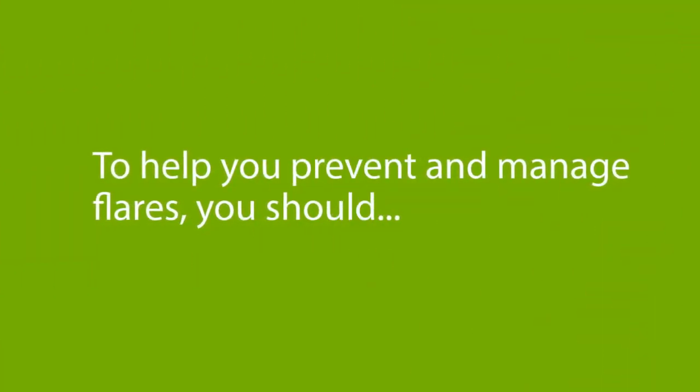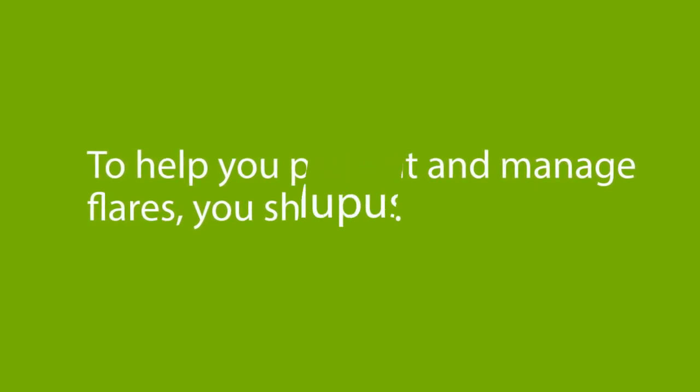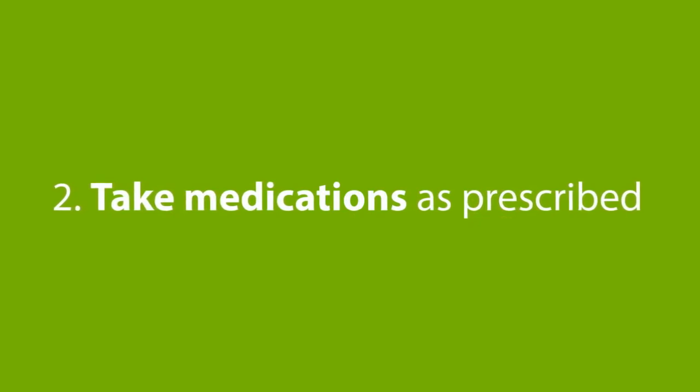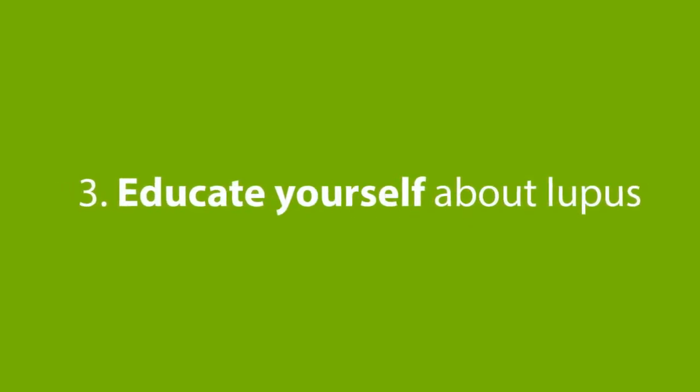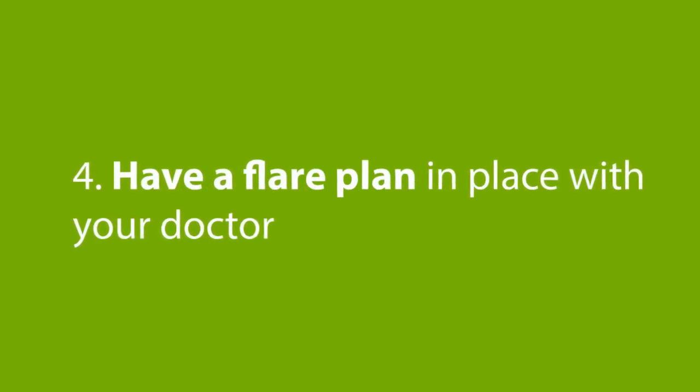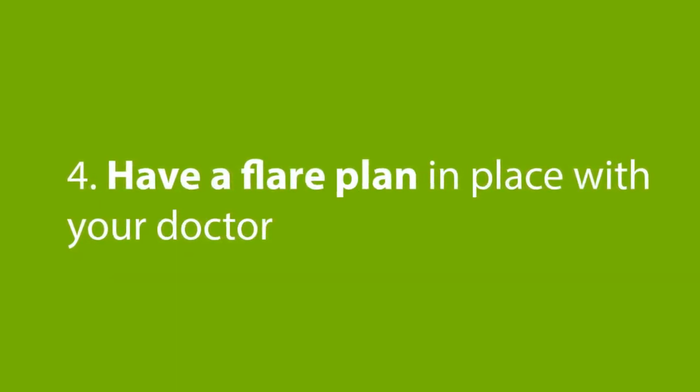To help you prevent and manage flares, you should: 1. Avoid lupus triggers. 2. Take medications as prescribed. 3. Educate yourself about lupus. And 4. Have a flare plan in place with your doctor.